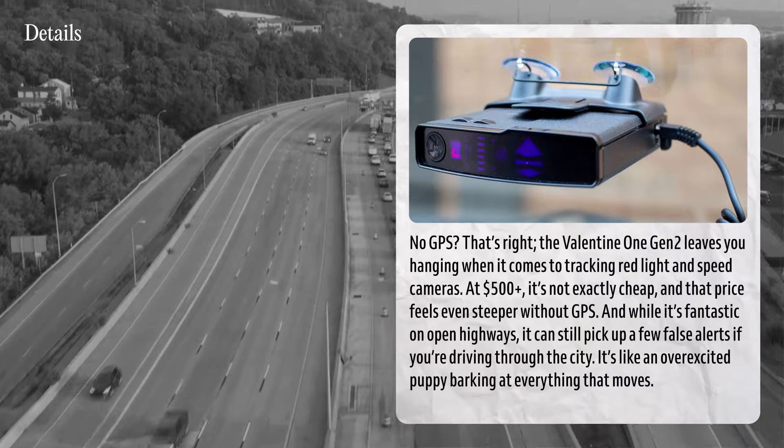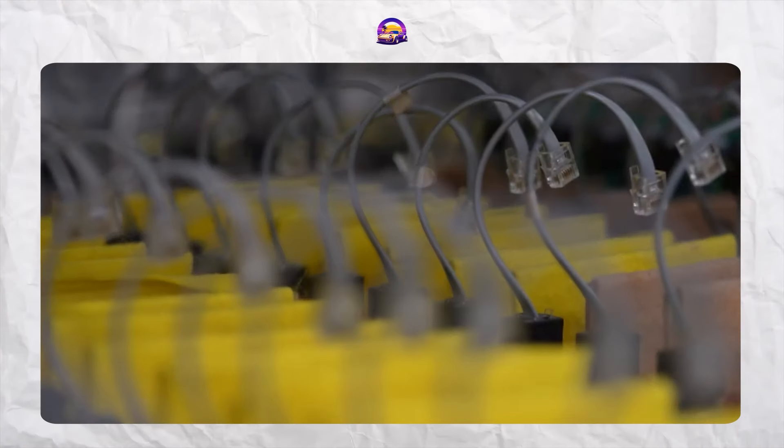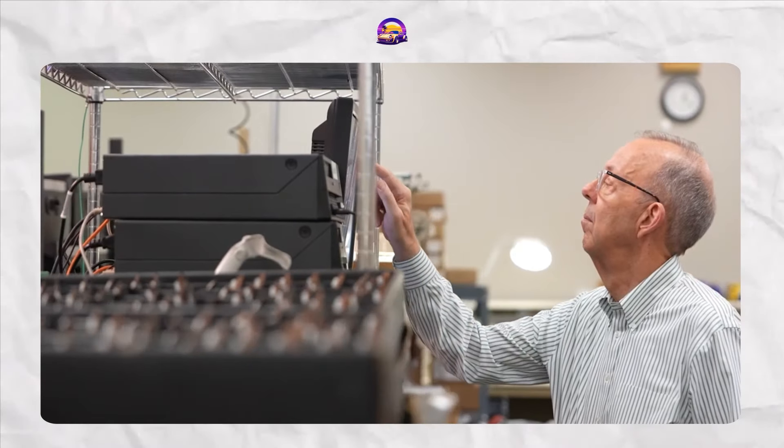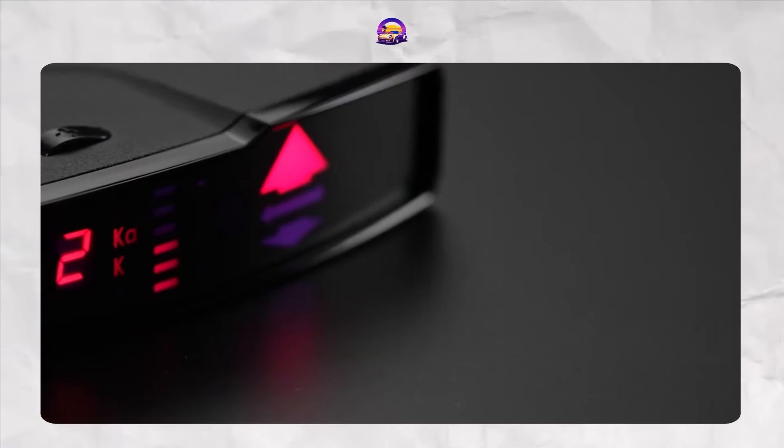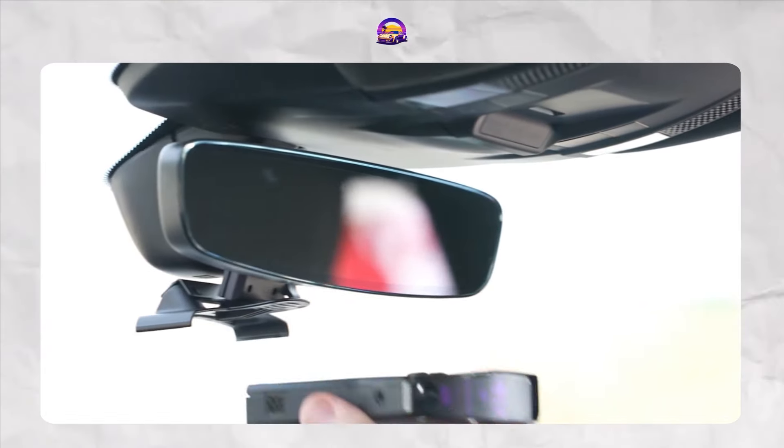It's like an overexcited puppy barking at everything that moves. The Valentine 1 Gen 2 is a great pick for anyone who loves reliability and those classic directional arrows, but it may not be the best choice if you drive in urban areas with lots of signals. Anyone out there still loyal to Valentine detectors? Let me know if you've tried the Gen 2.